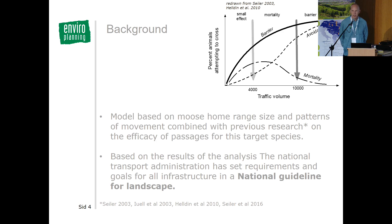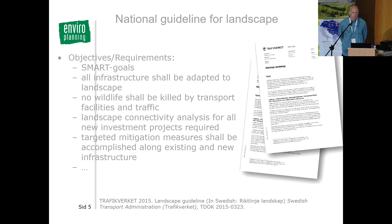A key output from this work is the National Guideline for Landscape, set by the National Transport Administration, which has had a huge impact on the work of the Transport Administration. This guideline sets ambitious goals for permeability at the landscape level, stating that all infrastructure shall be adapted to the landscape so it doesn't limit movement for wild animals, and no animals should actually be killed. That's a bold statement and Sweden is quite a long way from reaching it, but setting the goal is a key factor.